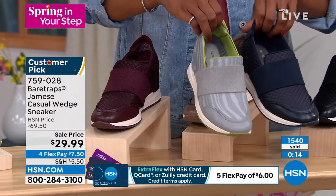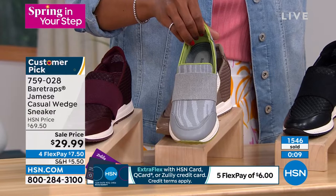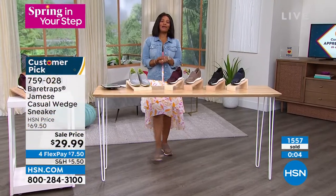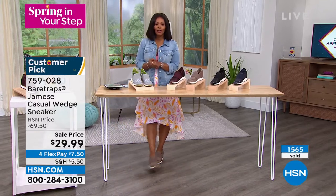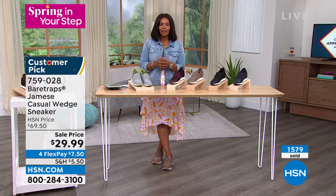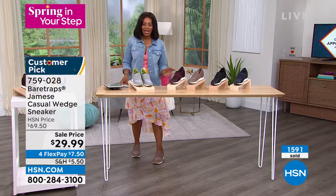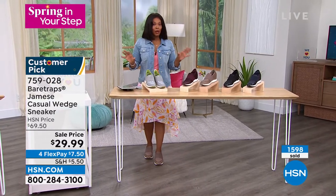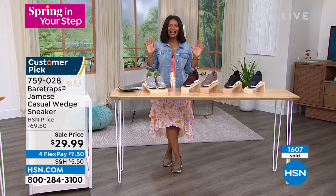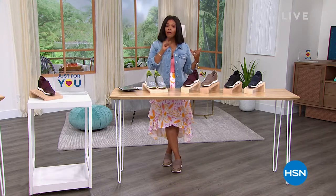The item number is 759-028 to get them home, fall in love with them — I know your feet will. Take advantage of our $29.99 sale price on these. Grace, thank you so much for being with us. You can keep shopping at 759-028. We're going to take a quick break and then come right back with more — we've got more slides and sandals and even some flip-flops. Stay with us.